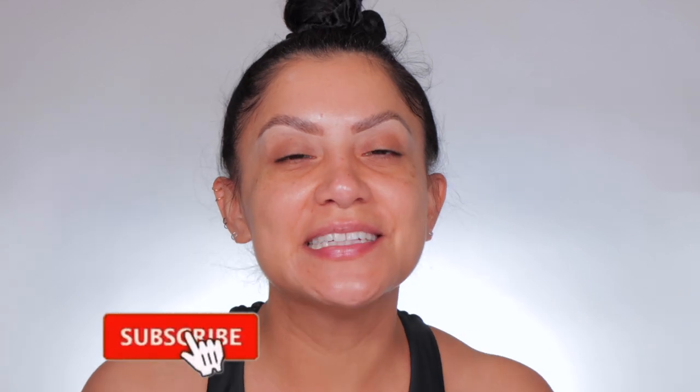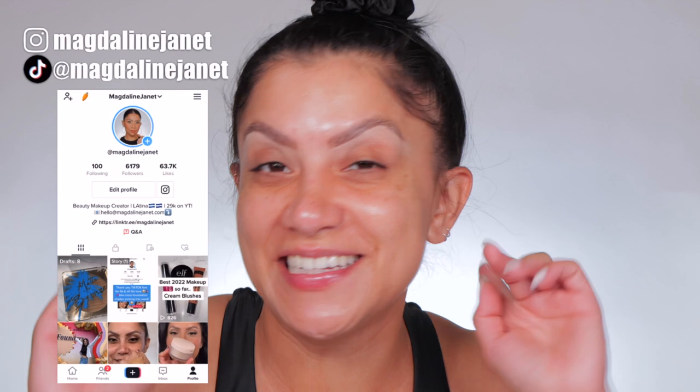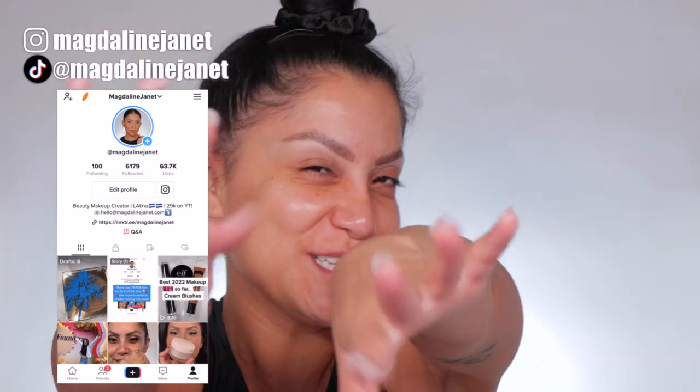Hello, hello, fam. Welcome, welcome. My name is Magdalene Janet. If you are new, welcome to the fam. Please don't forget to like and subscribe because we're always here having a good time. Come visit me on TikTok and Insta because I'm there daily. And of course, welcome back to all my oldies but goodies.